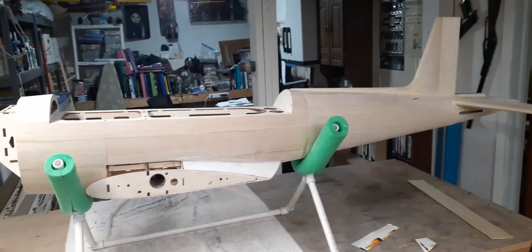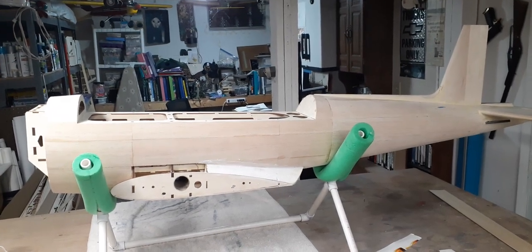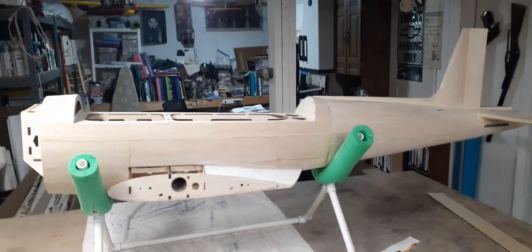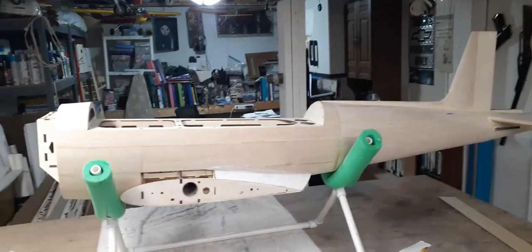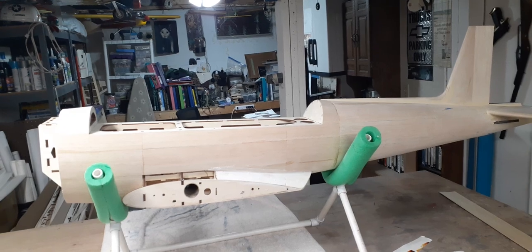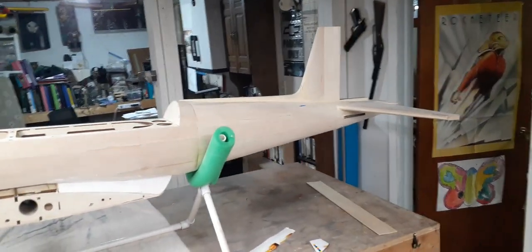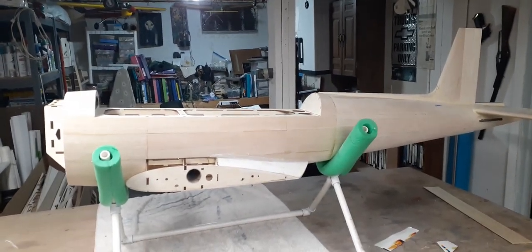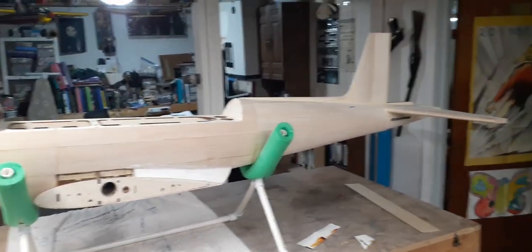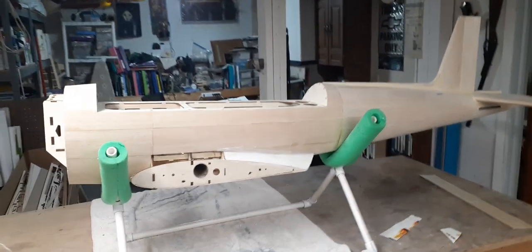Hey everybody, welcome back to the shop. I hope everybody enjoyed the shop tour last week — got a lot of good comments, a lot of views, so I'm assuming it went over well. Best part is you ain't even seen it all. I got so much stuff in so many different places — you saw the majority, but there's still a few hidden treasures laying around.